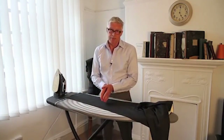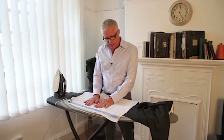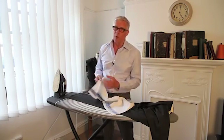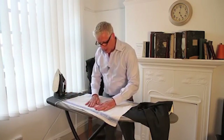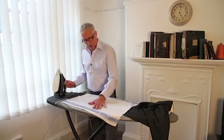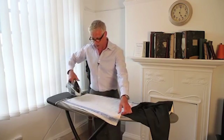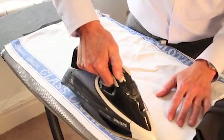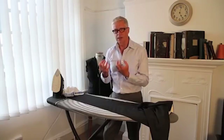If you're worried about shine, you can use a press cloth — I'm using a tea towel here, made of linen. Ideally use an old one because you want something that's lint-free; you don't want bits of fluff all over your midnight navy suit. Just place it on the trouser and press over it. You can damp it down with a bit of spray of water to assist.